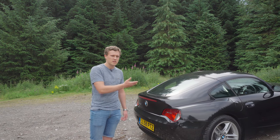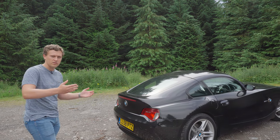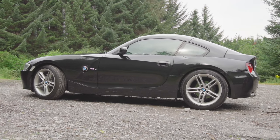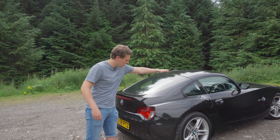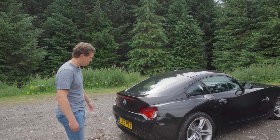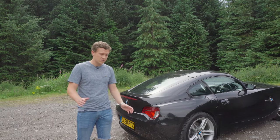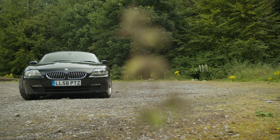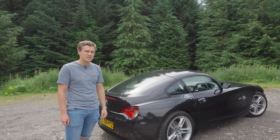If you're familiar with the roadster counterpart, the E85, there are some fundamental differences between the coupe and the roadster. One main difference is the rear end — this is a hard top coupe with a fully fixed roof. The boot line comes into a beautiful integrated spoiler on the rear deck lid, finishing the rear of the car off very nicely. Overall it's a stunning, timeless design. Released in 2006, it really hasn't aged in the slightest.